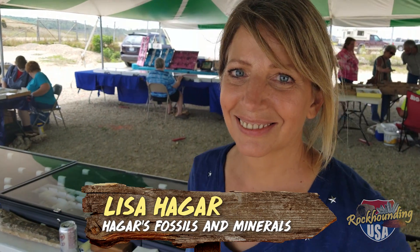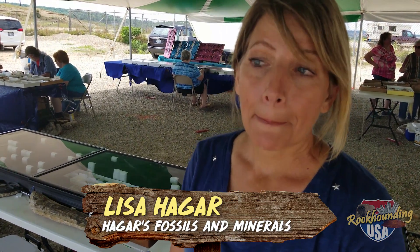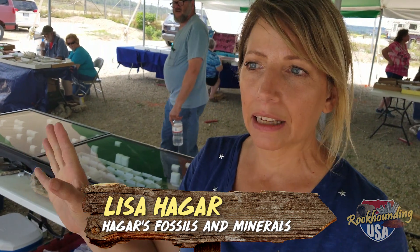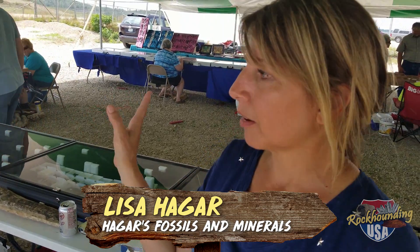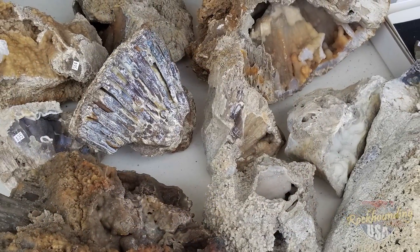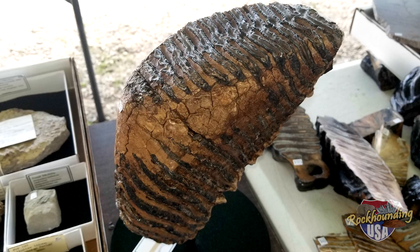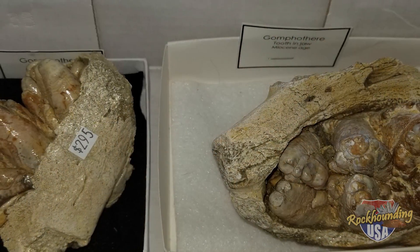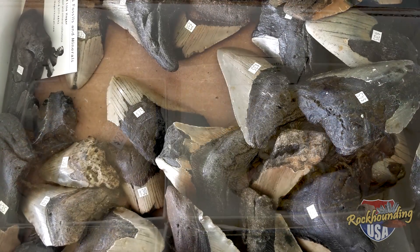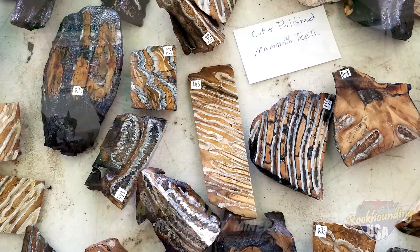We caught up with Lisa from Hager's Fossils and Minerals out of St. Louis. Lisa, what is going on at the show today? We set up here every year — it's a great outdoor show at the Missouri Mines. We bring all kinds of stuff. Today we have our fossil coral. We like mammoth stuff, so we have a lot of elastic mammoths. We also have custom-made knives, some megalodon teeth, minerals, fossils, and mammoth teeth that are cut and polished.